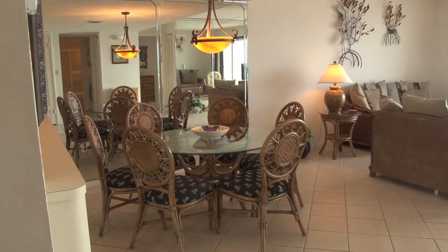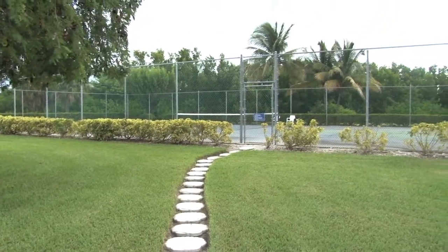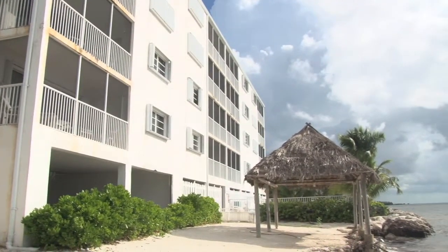This unit has amenities you will love, like an oceanfront pool, tennis courts, screened-in balcony with seating and tiki hut, and grill on the beach.